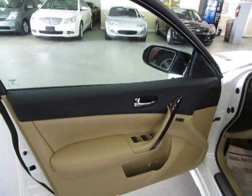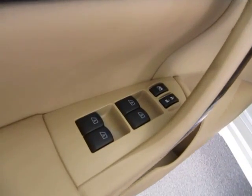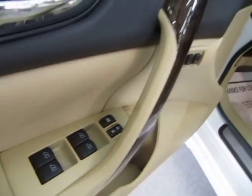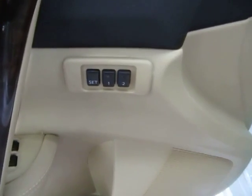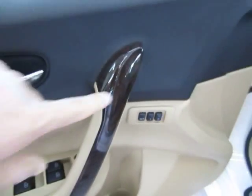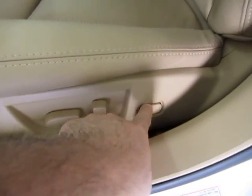The door panels are charcoal and tan. Of course we've got power windows, power door locks, cruise control, and tilt wheel. All four power windows are automatic, meaning one touch — you don't have to hold the switch for the window to go down. There are memory seats for up to two drivers, wood trimming, dual power seat, power recline, and lumbar support.